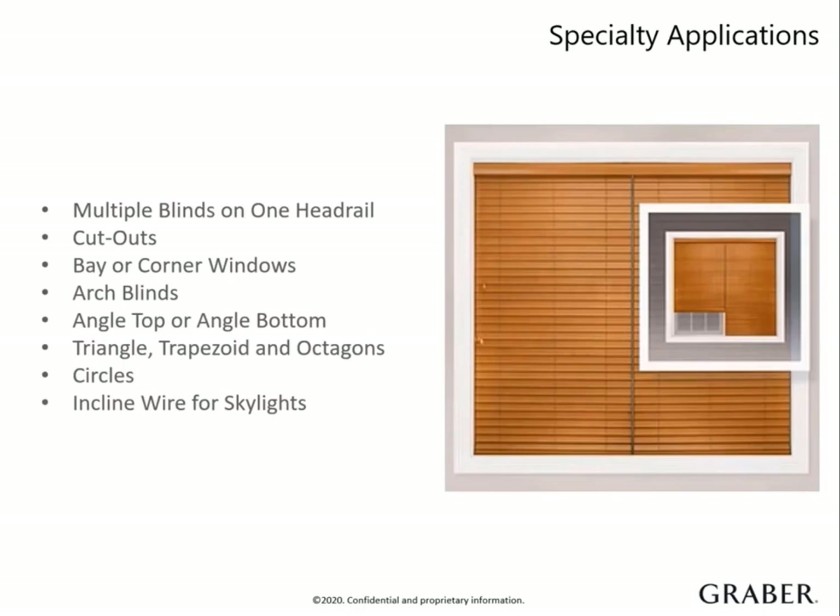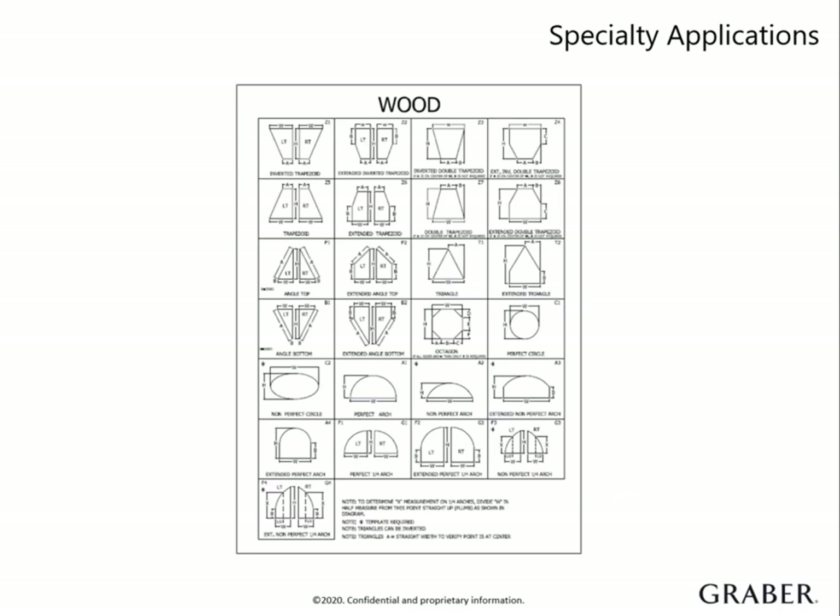Our blinds can be manufactured in a handful of unique applications. Real wood has the largest selection available due to its versatility. Our most popular specialty application is multiple blinds on one headrail. This is perfect for those extra wide windows that are outside of our basic size restrictions. We can manufacture a two-on-one or a three-on-one where it will have one consistent headrail all the way across, but with separate operating sections of slats. When measuring for a specialty shape, you can reference the specialty applications worksheet to see exactly what measurements you will need to take — they vary from shape to shape.